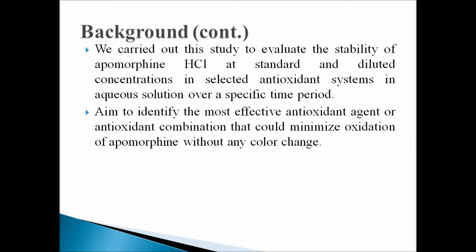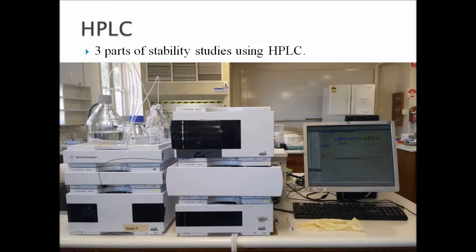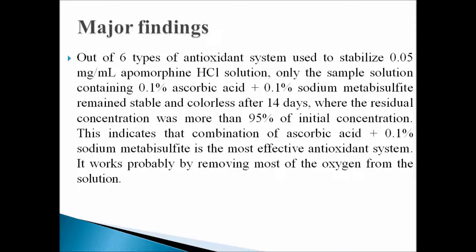We carried out this study to evaluate the stability of apomorphine hydrochloride at standard and at diluted concentrations in selected antioxidant systems in aqueous solution over a specific period of time. We aimed to identify the most effective antioxidant agent or antioxidant combination that could minimize oxidation of apomorphine without any color changes. We carried out three parts of stability study using HPLC.